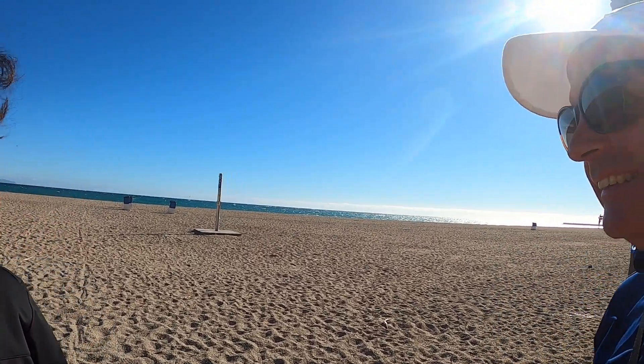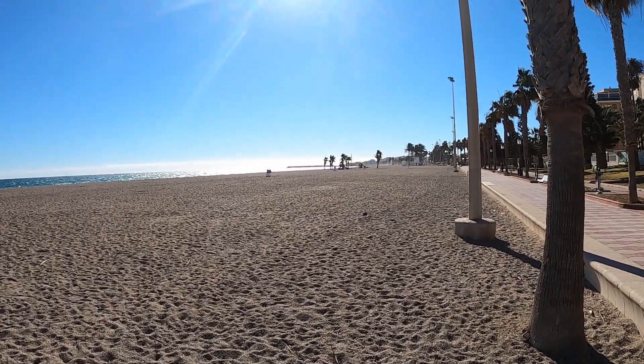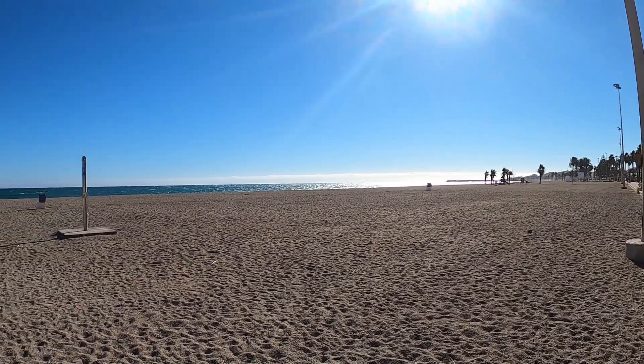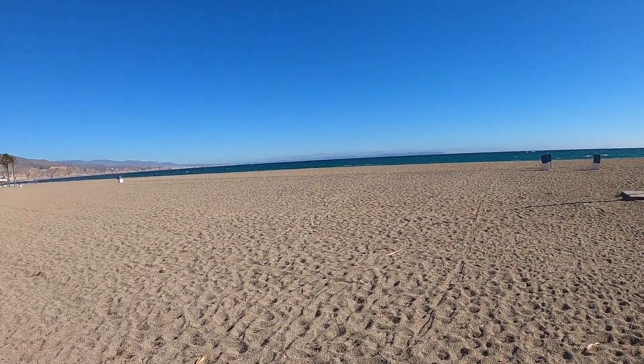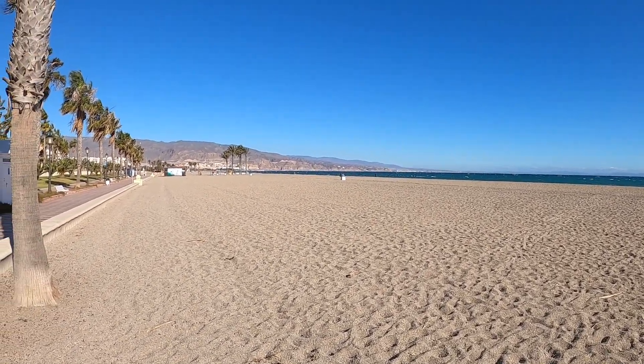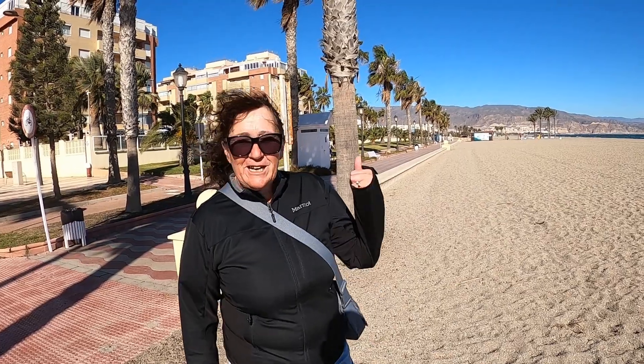We're at the beach — another day, another beach. And guess what? We've chosen a windy day. This is Roquette de Mar, which is about 20 minutes away from where we were this morning. But it's a much nicer beach — look at that. We've got it all to ourselves. All we need is a wind break and we'll pull the chairs out and we'll be fine. It is very windy. We're parked in a car park up there, so it's free, and there's about 50 other motorhomes there.